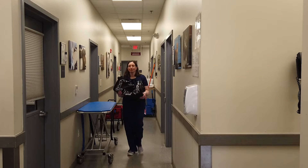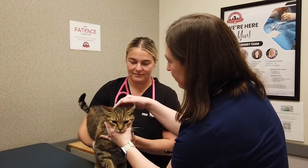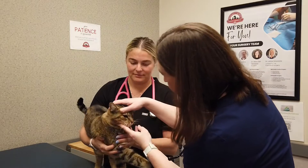In fact, as Mount Laurel Animal Hospital Medical Oncologist Dr. Erica Crick explains, excessive sneezing — especially if it's accompanied by symptoms such as nasal discharge, bleeding, or even loud snoring — can be a sign of a nasal tumor, which may be malignant.